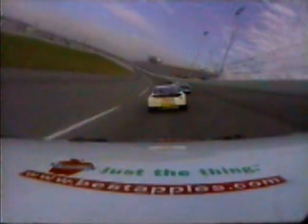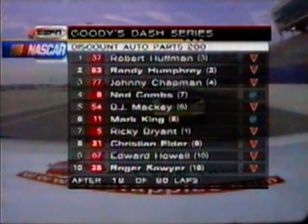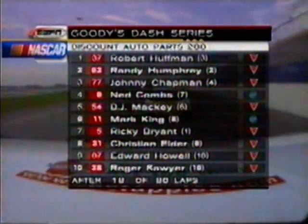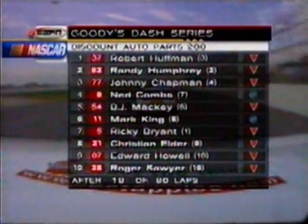With 18 laps completed out of 80 in the Discount Auto Parts 200, it's Robert Huffman leading Randy Humphrey, Johnny Chapman, Ned Combs, B.J. Mackey. Those are your top five. More from Daytona in a moment.